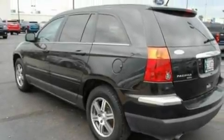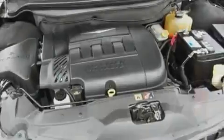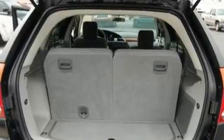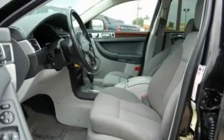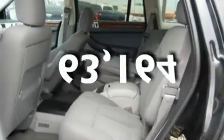Its top features include a power passenger seat, air conditioning with automatic climate control, cruise control, a seven-speaker audio system, a leather-wrapped steering wheel, a multi-link rear suspension, 17-inch wheels, a low-tire pressure indicator, fold-down rear seats, and this automobile has fewer than 64,000 miles on the odometer.